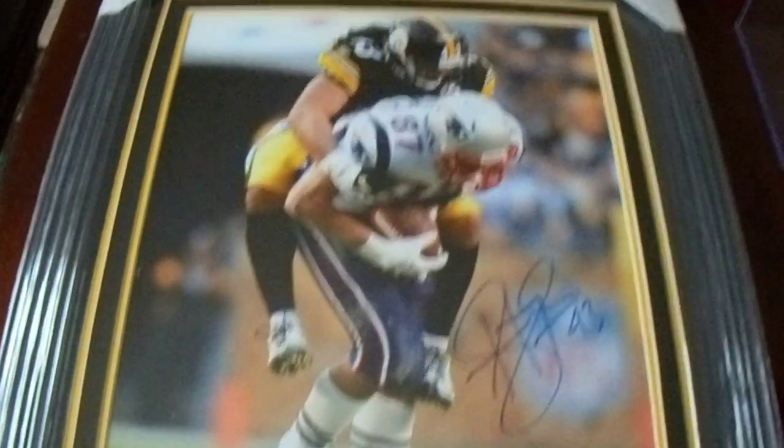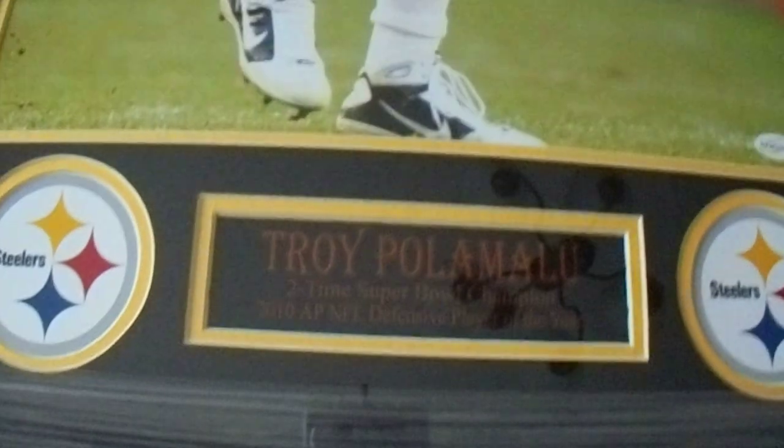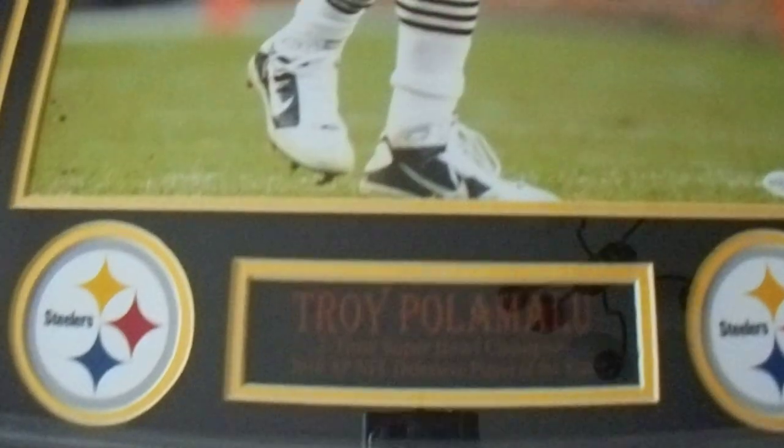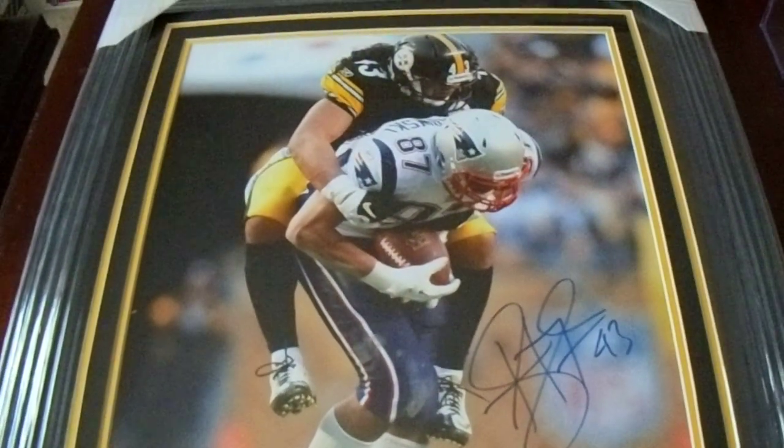So that's my 16 by 20 autograph Troy Polamalu photo. Let me know what you think in the comments down below — what items you liked, or if you remember any pretty cool stories or situations with Troy Polamalu.